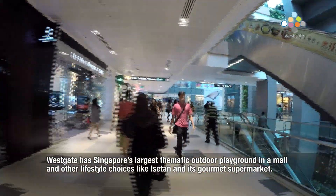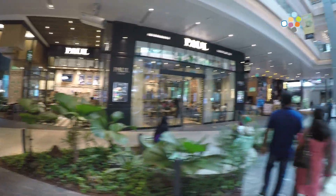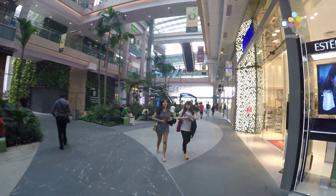Westgate is the family and lifestyle mall in the heart of Jurong East. I love the ambience, the shopping, and the abundance of greenery and alfresco dining options.